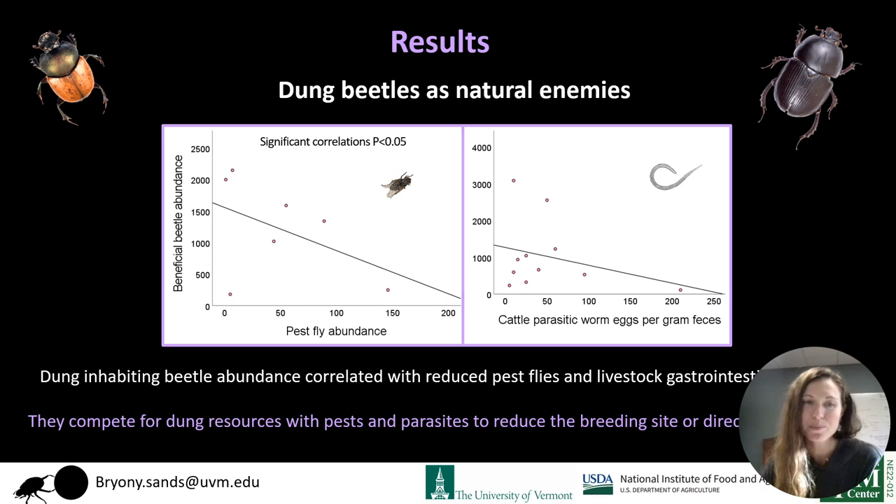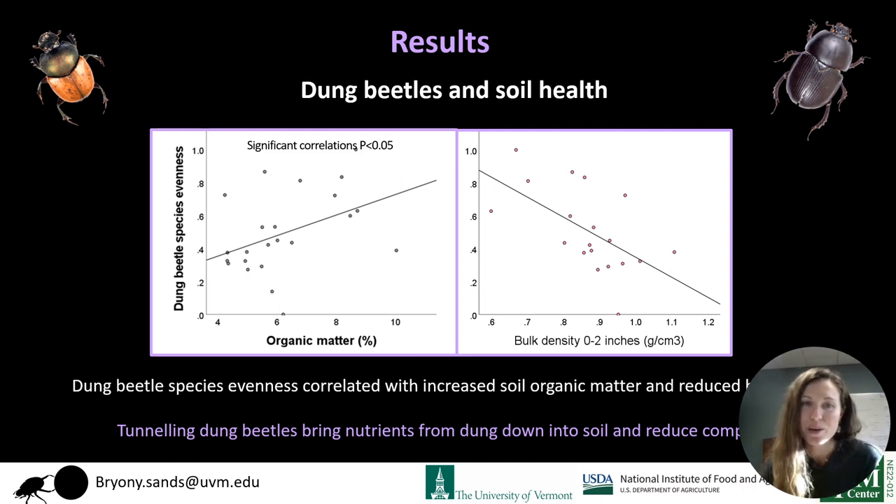Looking at dung beetle abundance, we found negative correlations between dung beetle abundance and pest fly and internal parasite abundance on pastures. So the dung beetles are competing with pests and parasites for the dung or directly predating them and reducing their numbers naturally. Dung beetle species also correlated with increased organic matter and decreased bulk density — that is, compaction — because their tunneling action brings nutrients into the soil and helps reduce compaction.